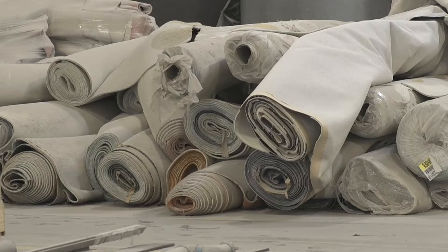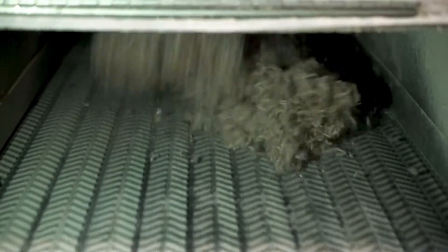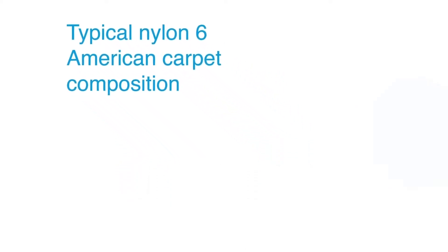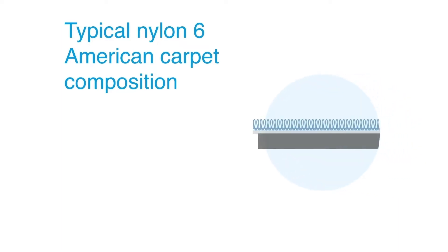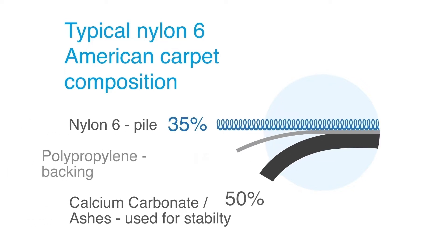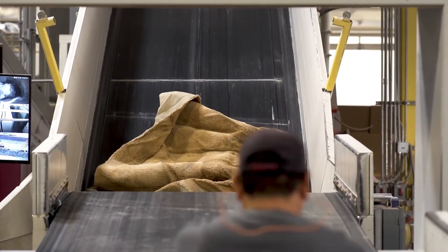What makes carpet recycling challenging are the variety of materials used and the way they are assembled. At Aquafil, we have developed a proprietary process and technology that enables us to fully deconstruct the entire carpet and recycle all three components: the face fiber, the calcium carbonate, and the backing. There are three phases to our disassembly process. The process starts with the shredder where the carpet gets deconstructed. During this first phase, we remove as much calcium carbonate from the carpet as possible.